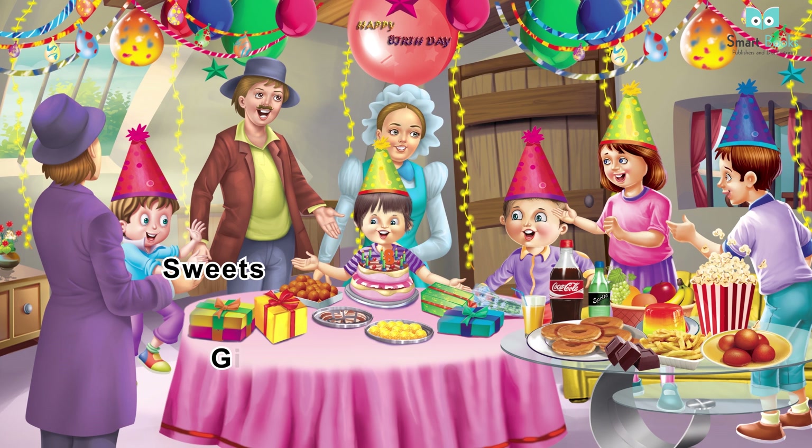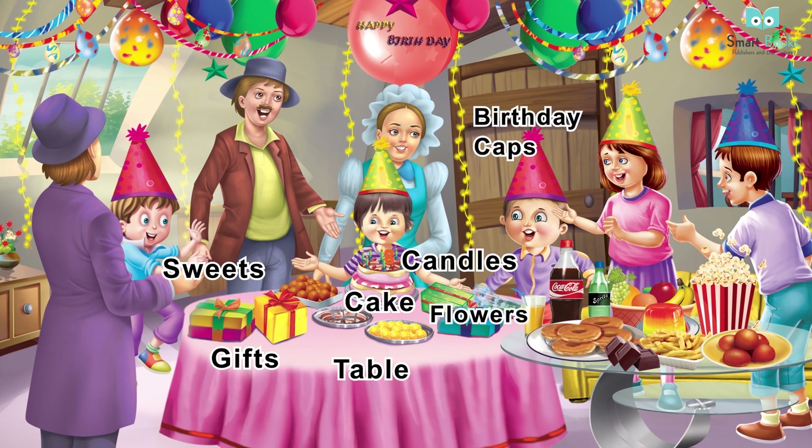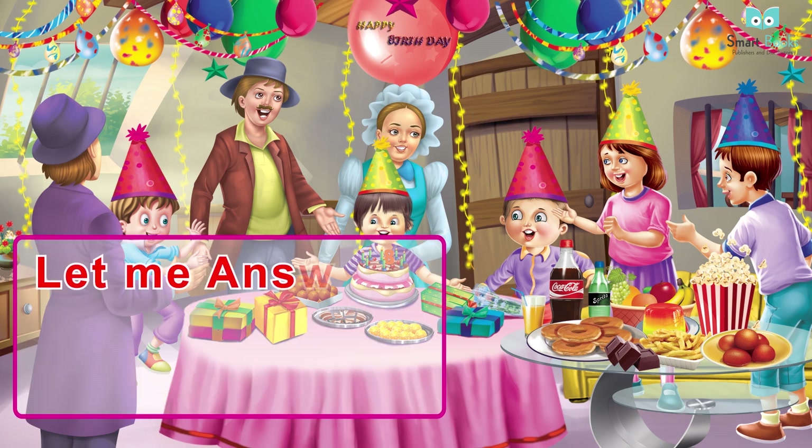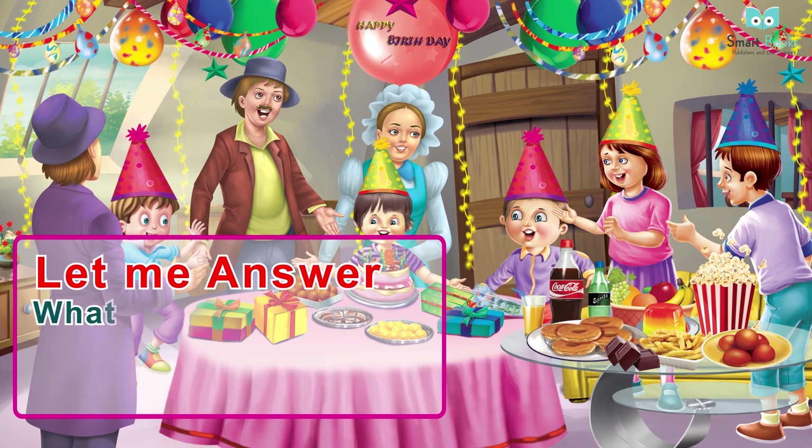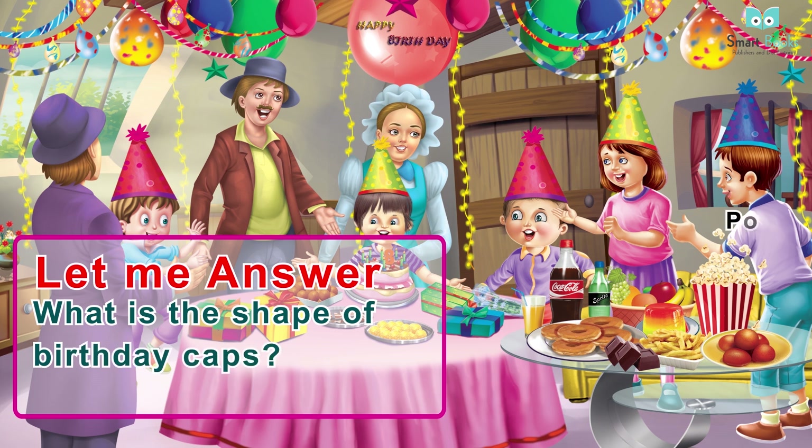Birthday party vocabulary: sweets, gifts, table, cake, candles, flowers, birthday caps, ribbons, balloons. Let me answer: one - have you ever used ribbons for decoration? Two - what do you like to eat at a birthday party? Three - what is the shape of birthday caps?